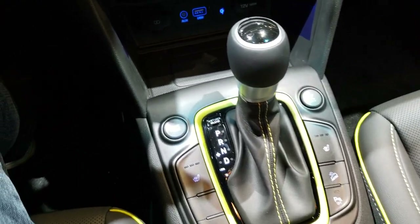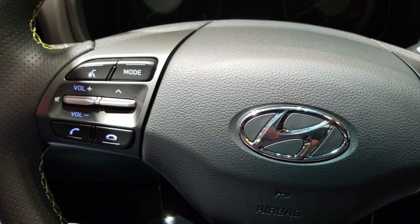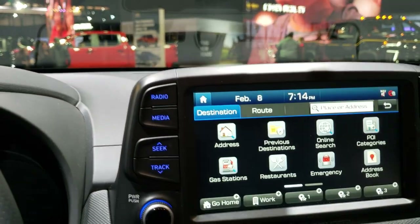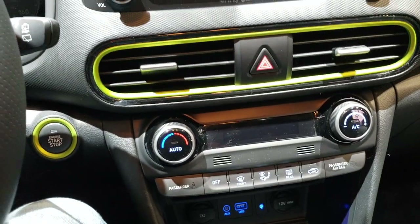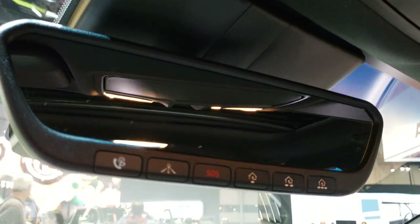It has an automatic transmission, an aux and a USB. It looks like it has adaptive cruise control as well, and Bluetooth audio controls. I'm sure it's got navigation on here — they always deck these out for the Auto Show. It likely has a backup camera as well. Pretty comfortable seats, and you get SOS and Homelink in that mirror there.